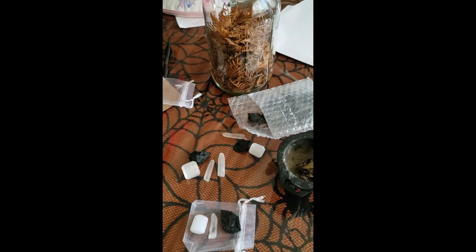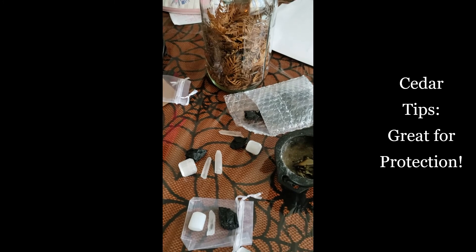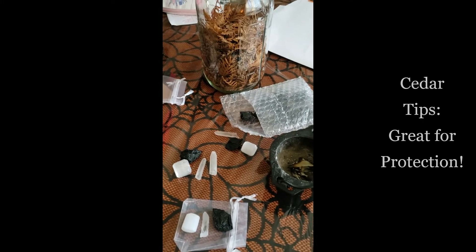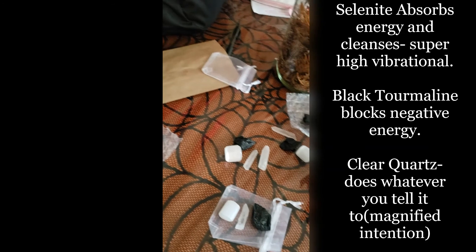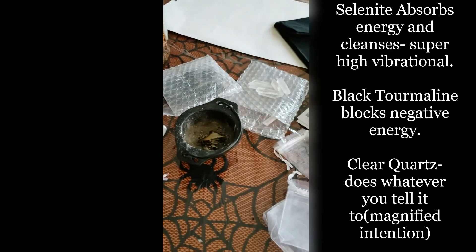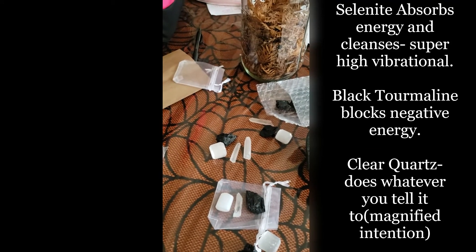Rosemary would also work well for protection, but right now I'm using cedar because it was gathered naturally from my home. My cedar trees were unfortunately starting to die this summer because of the drought, which was really sad. After a storm, all these brown cedar tips started to fall, so I tried to gather as many as I could before they got ruined — because that's what we do when we're one with nature.